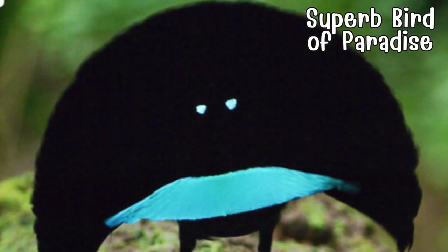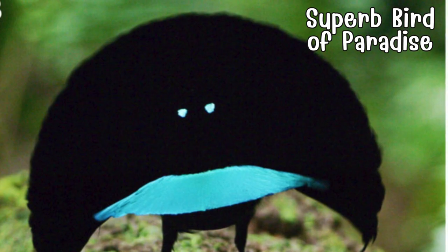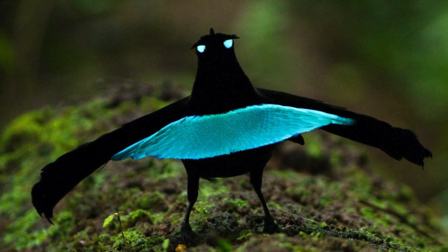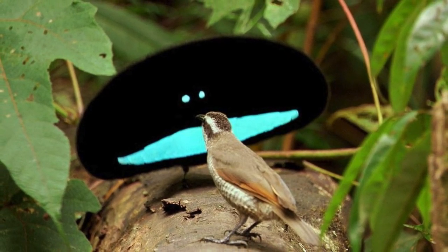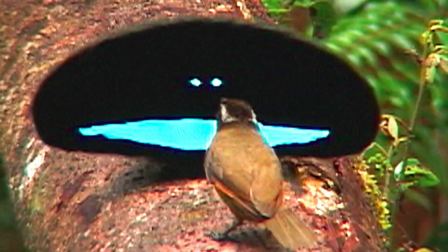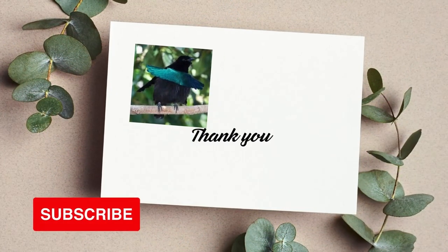Witness the dazzling performance of the superb bird of paradise in the dense rainforests of New Guinea. With jet-black plumage and surreal blue eyes, the male transforms into a living work of art during courtship displays, unfurling cape-like feathers and dancing with unparalleled elegance. It's a true maestro of the mating game.